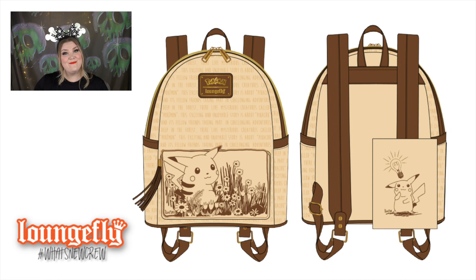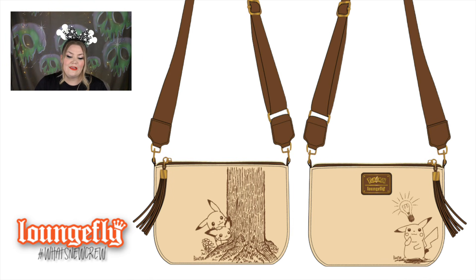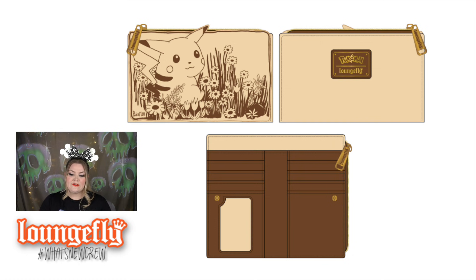Moving on to a Pokémon release — the Sepia Pikachu mini backpack. It's faux leather with a faux suede trim, featuring Pikachu in a little field of flowers on the front, and a light bulb above his head on the back. The zipper pull is gorgeous fringe — the most classy Pokémon bag I've ever seen. There's a matching Sepia Pikachu crossbody with a detachable suede strap and the same fringe zipper pull, in gold hardware. There's also a matching horizontal card holder wallet that opens to a vertical orientation for cash.